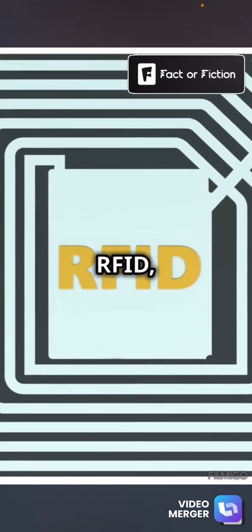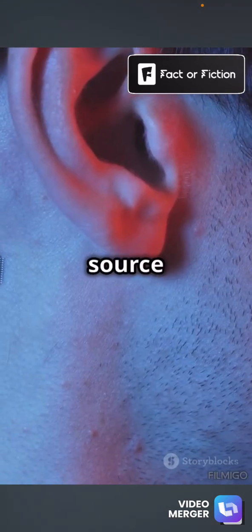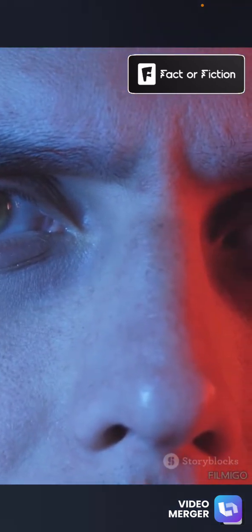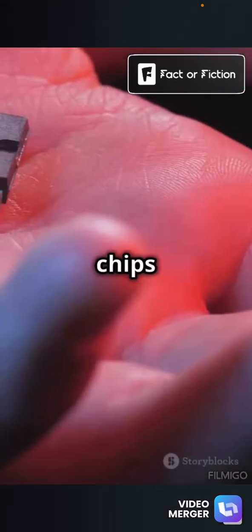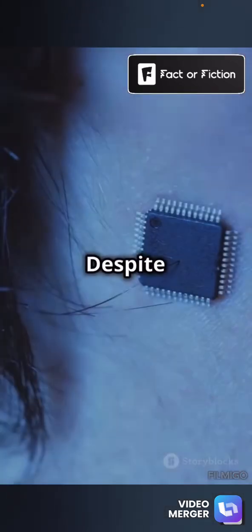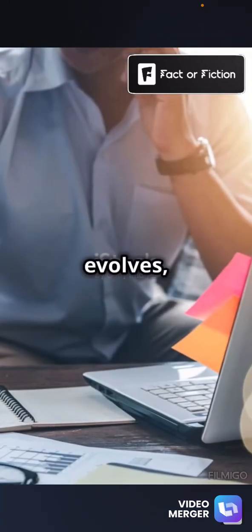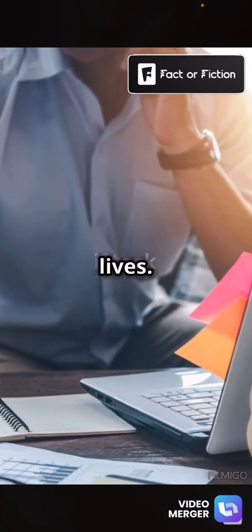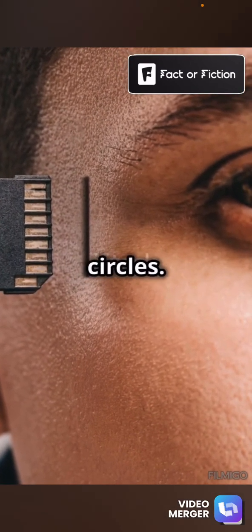But how safe are they? The technology uses passive RFID, which means they only activate when near a reader. They don't have a power source and can't transmit data over long distances, reducing the risk of hacking. Ethical questions also arise: who has access to this data? Can these chips be misused? Despite the convenience, it's crucial to consider the implications for privacy and personal autonomy. As tech evolves, so does the potential for integration into our daily lives. Whether or not we'll all be chipped in the future remains a subject of hot debate.